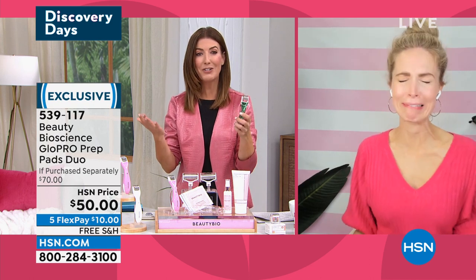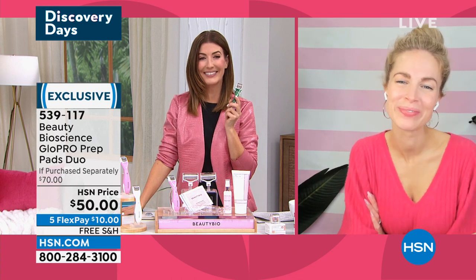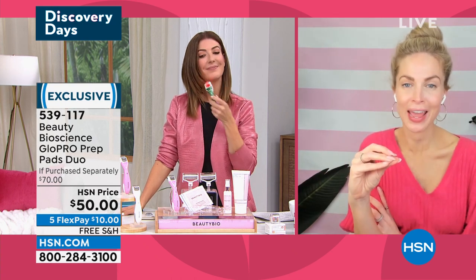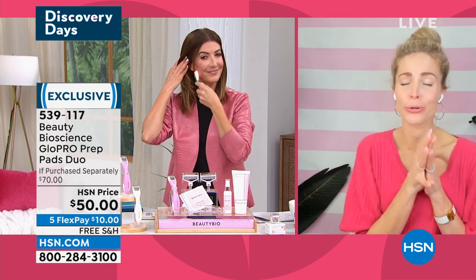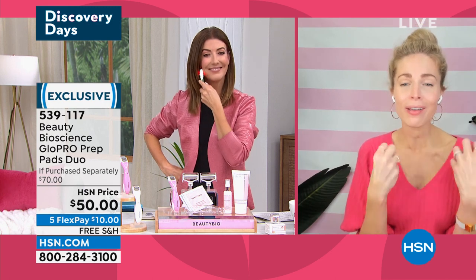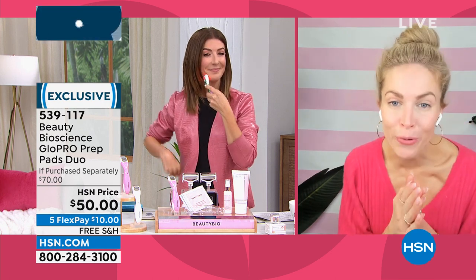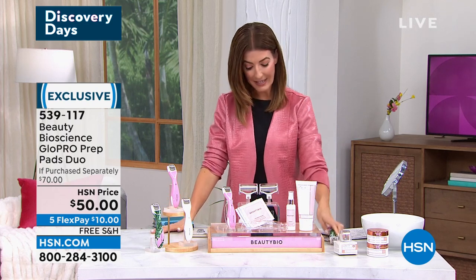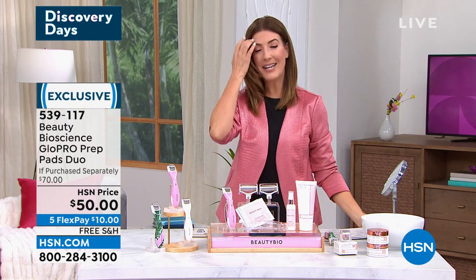Our time together is over — great to see you, Jamie. You guys are going to love it. You're going to feel the glow the very next day. Take a before image and an after — I cannot wait to see your results. This is the only day this year that Glow Pro is a today's special, so you're in the right place at the right time. Lock that in and jump online to hsn.com.